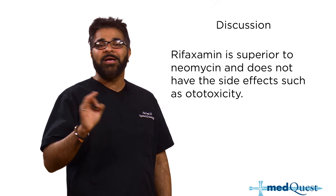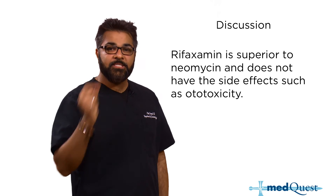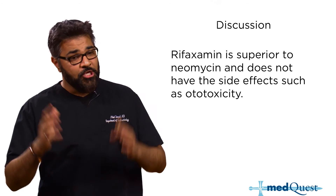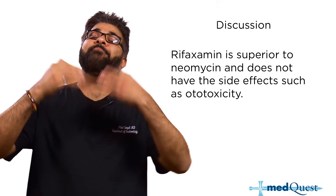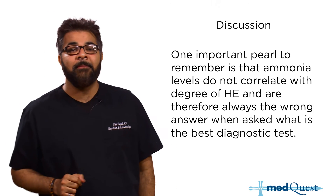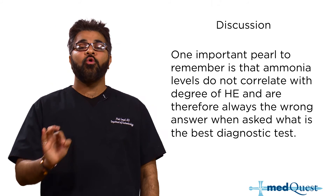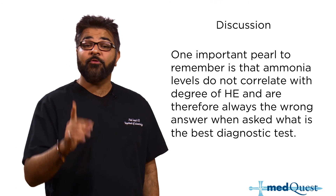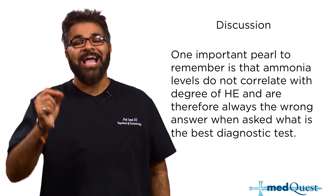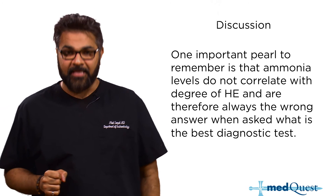Another point: neomycin is incorrect now. Rifaximin is superior because it does not have side effects such as ototoxicity — you don't want to treat your cirrhotic patient and then make them deaf. One important pearl: ammonia levels do not correlate with the degree of hepatic encephalopathy, and therefore on your USMLE and Comlex, ammonia is always the wrong answer when asked what is the best diagnostic test.